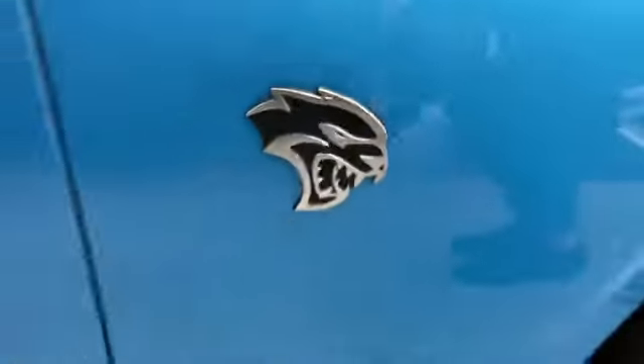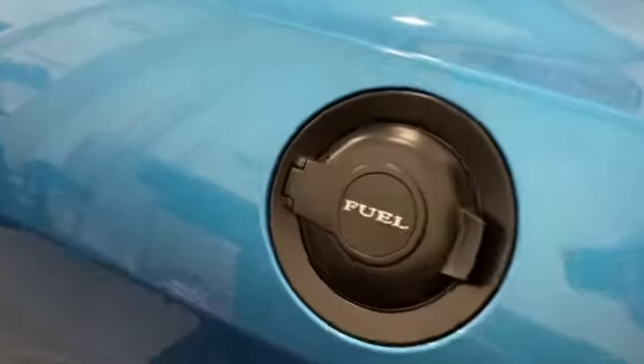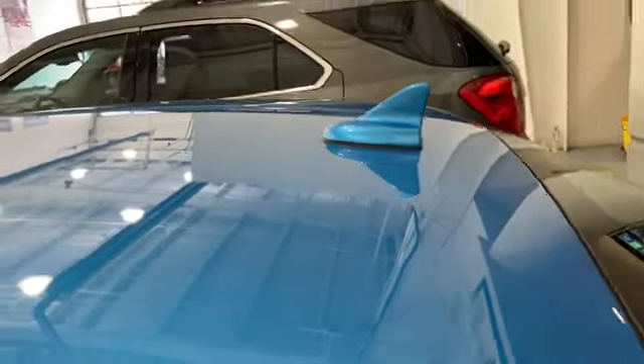Oh yeah! That means power! Check out the tires! So cool! Even the fuel cap is pointed out. And of course, your shark fin to let people know this is a dangerous vehicle.